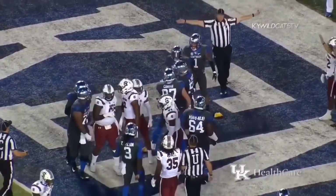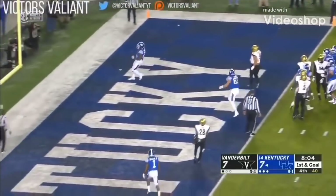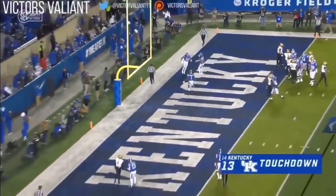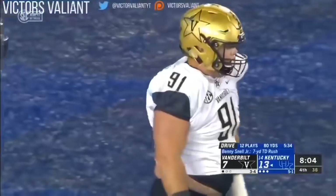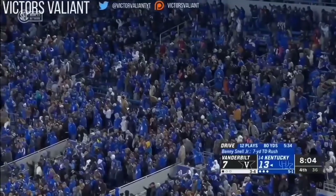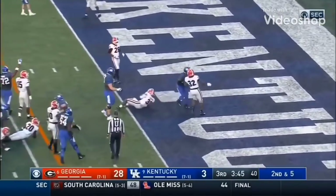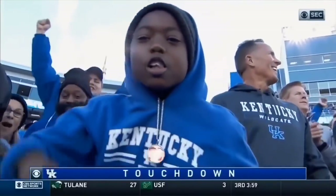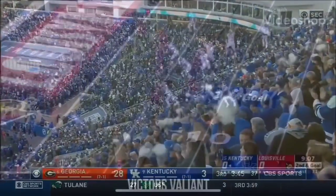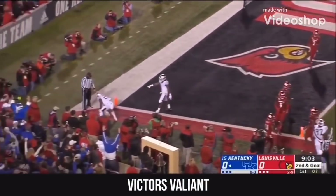40 of them for Benny Snell Jr. — Snell, Snell, you later — touchdown Kentucky! In the second quarter, Snell will take it across the goal line — touchdown Kentucky!